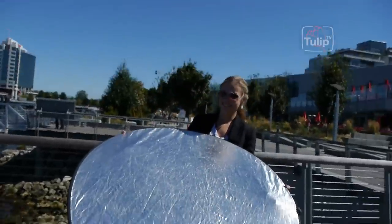Hello and welcome to this week's episode of Tulip TV. I'm Barbara Arnold and our assistant is trying to kill me with the reflector. Anyway, maybe this is better.